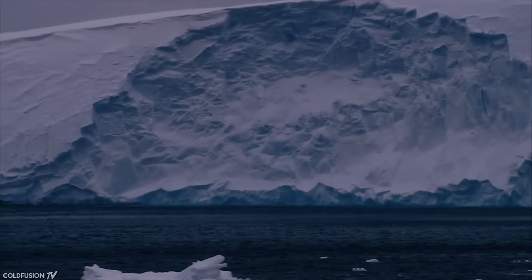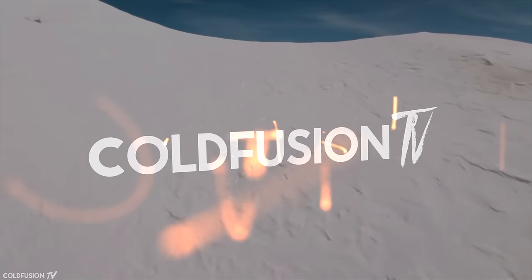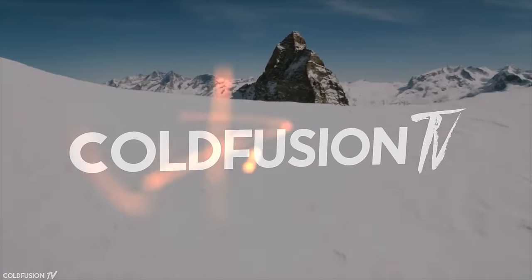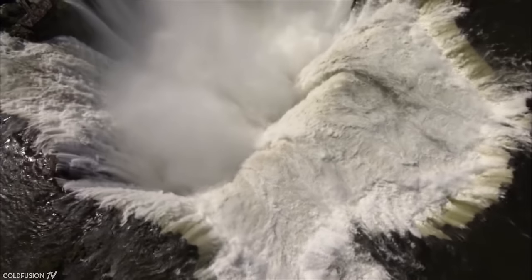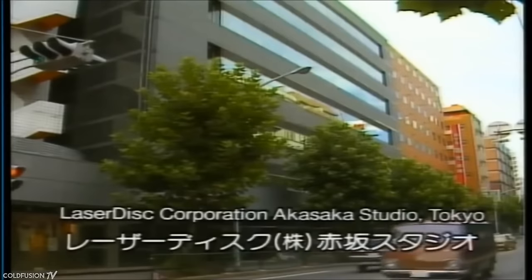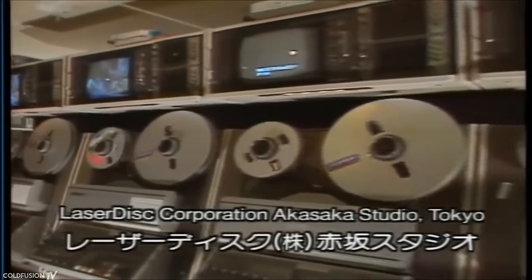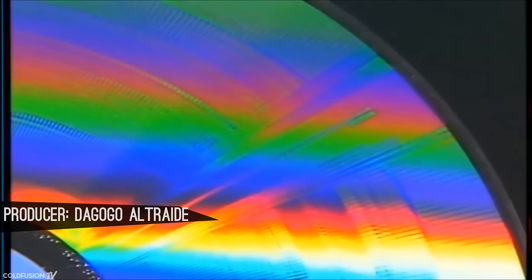You are watching ColdFusion TV. Welcome to another ColdFusion video. When we look back on technology history, we often see great stories of human innovation, but sometimes there are those little inventions of genius that slip through the cracks of time for one reason or another. Laser discs were one of those inventions.